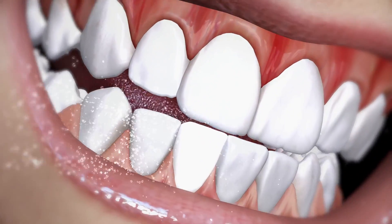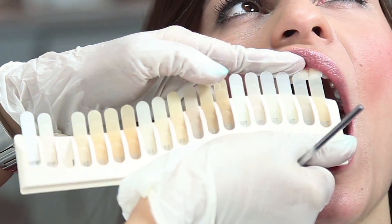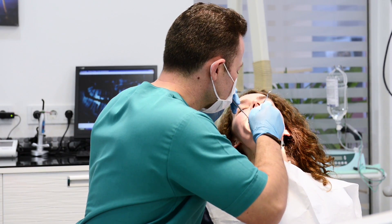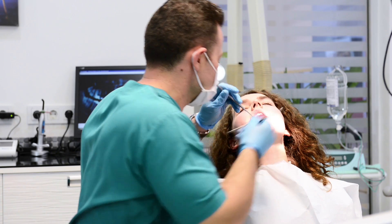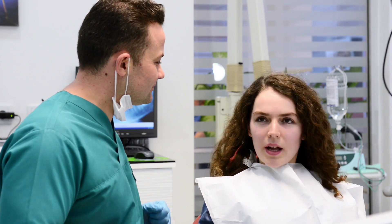This important feature means your patients' restorations will look even better in six months than the day you place the restoration at your office. It is available in both syringe and convenient unitip delivery in 17 shades that match the Genial Universal Flow shade offering.